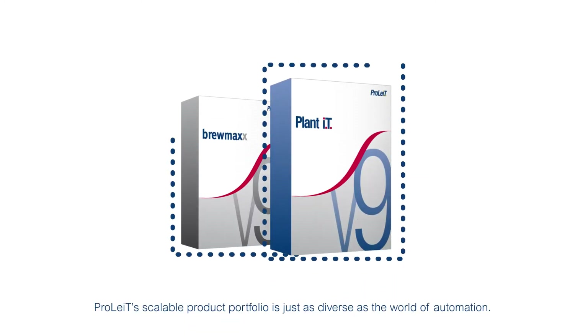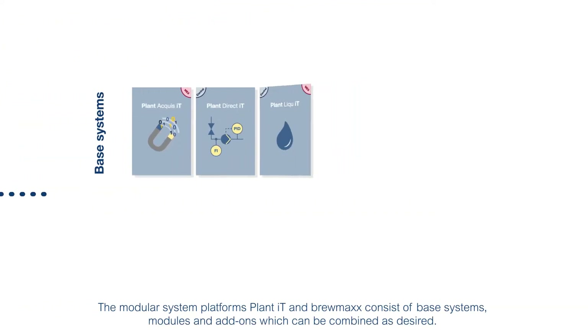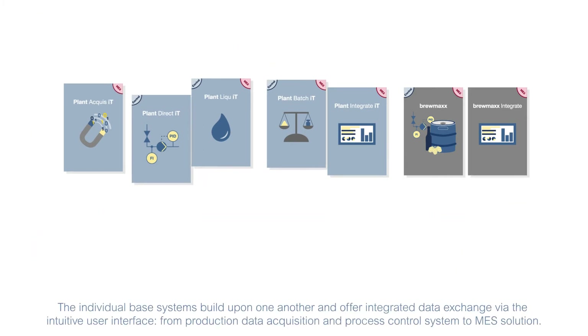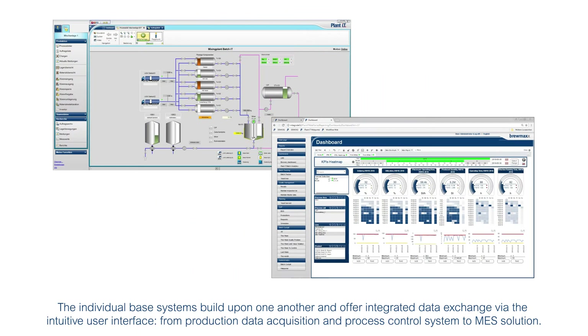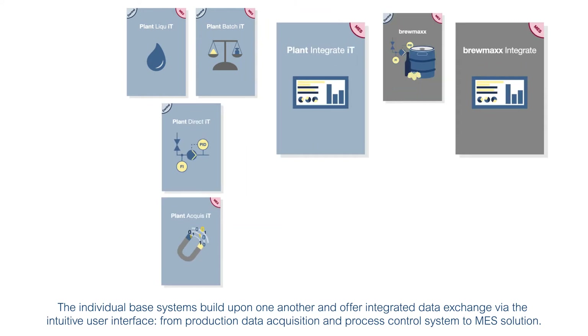ProLite's scalable product portfolio is just as diverse as the world of automation. The modular system platforms PlantIT and Brewmax consist of base systems, modules and add-ons, which can be combined as desired. The individual-based systems build upon one another and offer integrated data exchange via the intuitive user interface, from production data acquisition and process control system to MES solution.